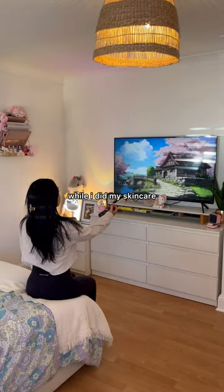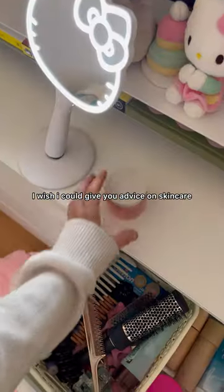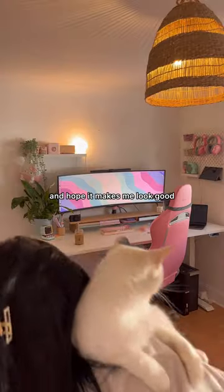Then I put some lo-fi on YouTube while I did my skincare. I wish I could give you advice on skincare, but I just buy what I see on TikTok and hope it makes me look good.